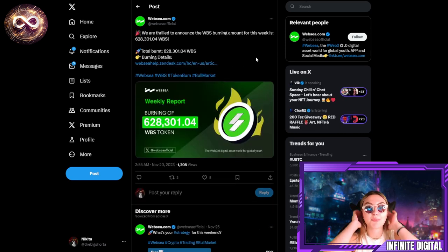They also announced the WBS burning amount for this week. Users do not need to worry about inflation because their burning mechanisms increasingly highlight the scarcity of WBS tokens. WebSea implements weekly burns and has introduced a series of token burning plans, including buybacks from transaction fees to promote deflation of the assets. They are always active on their socials and you will always see everything that's going on, so it's important to stay up to date.